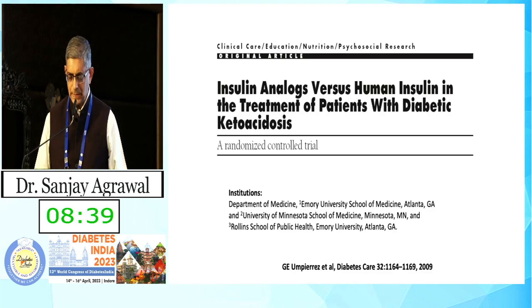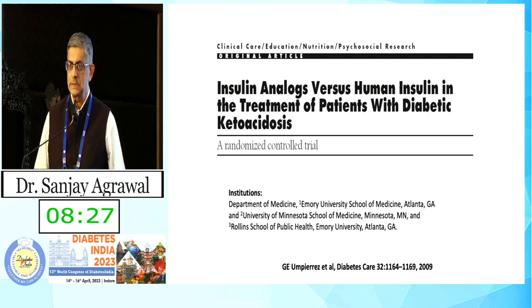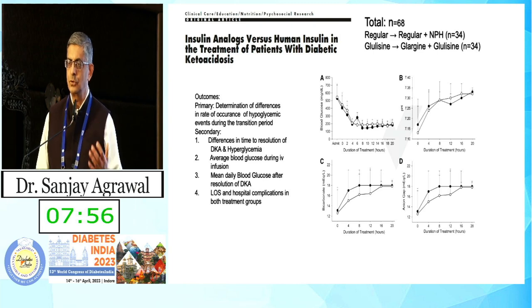Do we have clinical data showing similarity of effects? Looking at analog insulin versus human insulin intravenously: is there an advantage of using analog insulin IV over regular insulin? These were tested in patients with diabetic ketoacidosis by Dr. Umpiraz and his group. They showed the time to resolution of ketoacidosis was very similar between the two groups — so there is no clear advantage of using IV analog insulin over regular insulin, only added cost.